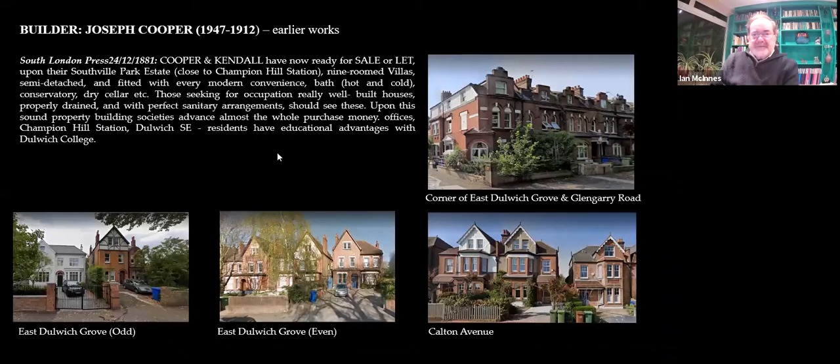Over the road, we're going to look at Cooper's history. He'd been working in East Dulwich for quite some time. Here is his firm, Cooper and Kendall Builders, building near Champion Hill Station — East Dulwich as we know it now. Quite plush nine-room villas: hot and cold baths, dry cellars, properly drained and perfect sanitary arrangements. That's what the Victorians were keen on. The key point of buying in Dulwich was the educational advantage of Dulwich College — you could get your son into the college, no matter how stupid he was, because you were on the estate.